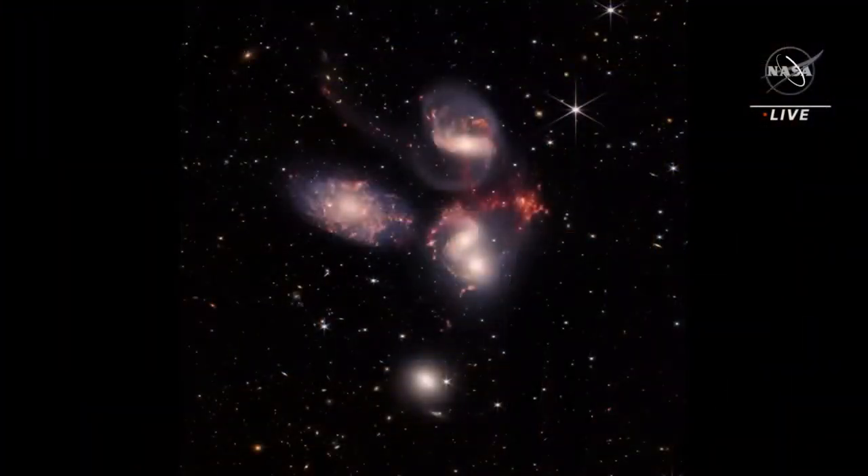NASA's James Webb Space Telescope reveals Stefan's Quintet in a new light. This enormous mosaic is Webb's largest image to date, covering about one-fifth of the moon's diameter. It contains over 150 million pixels and is constructed from almost a thousand separate image files.